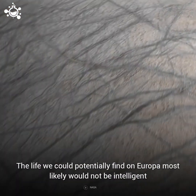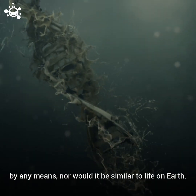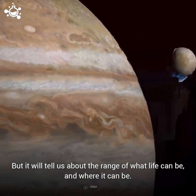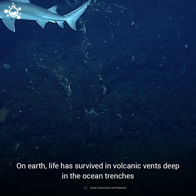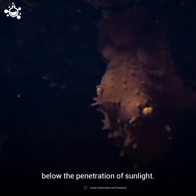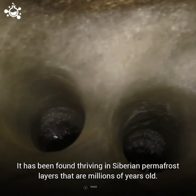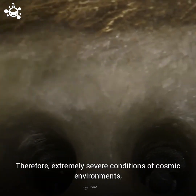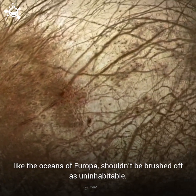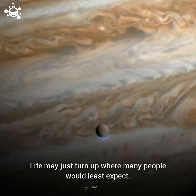The life we could potentially find on Europa most likely would not be intelligent by any means, nor would it be similar to life on Earth. But it will tell us about the range of what life can be, and where it can be. On Earth, life has survived in volcanic vents deep in ocean trenches below the penetration of sunlight, and has been found thriving in Siberian permafrost layers that are millions of years old. Therefore, extremely severe conditions of cosmic environments like the oceans of Europa shouldn't be brushed off as uninhabitable. Life may just turn up where many people would least expect.